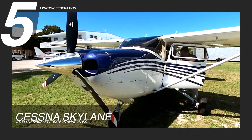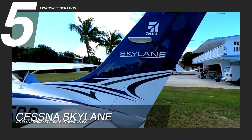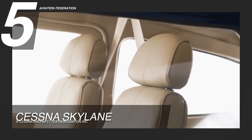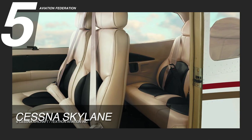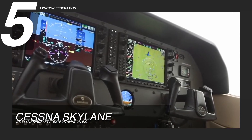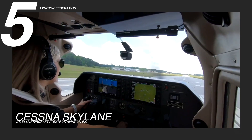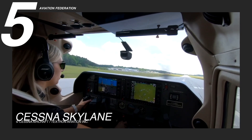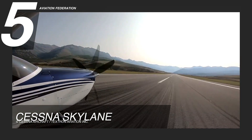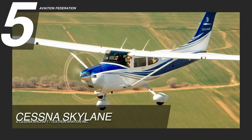The Cessna Skylane has a sporty and modern exterior design with a high-wing configuration and curved lines. The aircraft has a spacious and comfortable interior for up to four people, featuring leather seats with plenty of legroom and storage space. It is equipped with a Garmin G1000 NXI system, providing pilots with a comprehensive view of their flight path, as well as a digital autopilot system for precise and smooth handling during flights. With a current price of $765,000, the Cessna Skylane is an excellent choice for pilots who demand a balance of value, performance, and comfort.